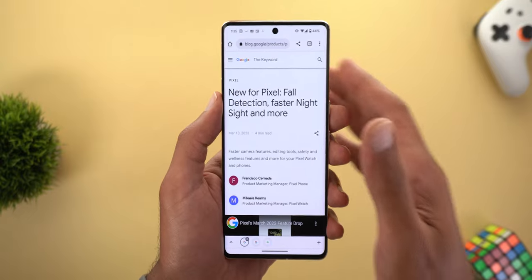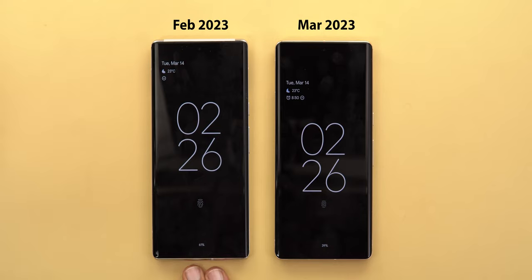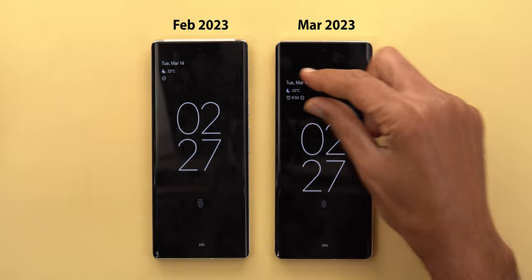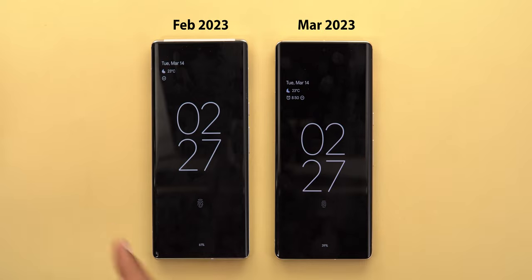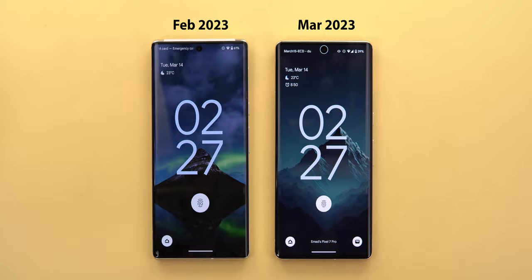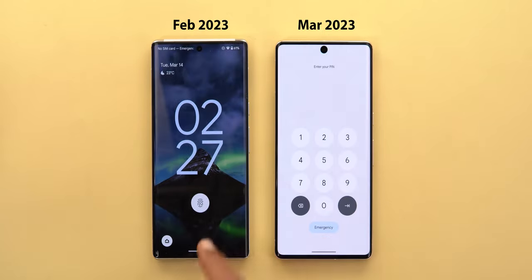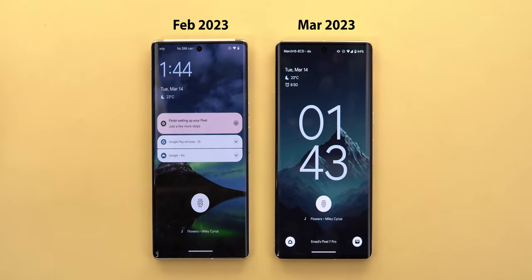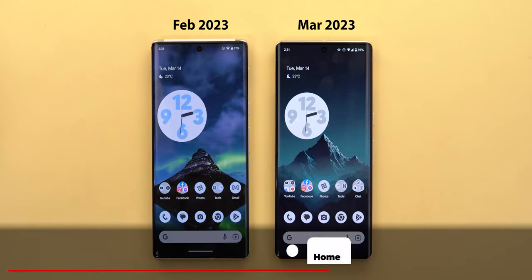Beyond the blog post, there are many more changes to show in a side-by-side comparison. On the left is the February 23 update and on the right is the March 23 update. You can clearly see differences in the always-on display: the At a Glance and time are now shifted toward the bottom, the fingerprint icon is now smaller on both the always-on display and lock screen, the emergency button is bigger when you swipe up to the passcode keypad, and the Now Playing info is shifted toward the top.